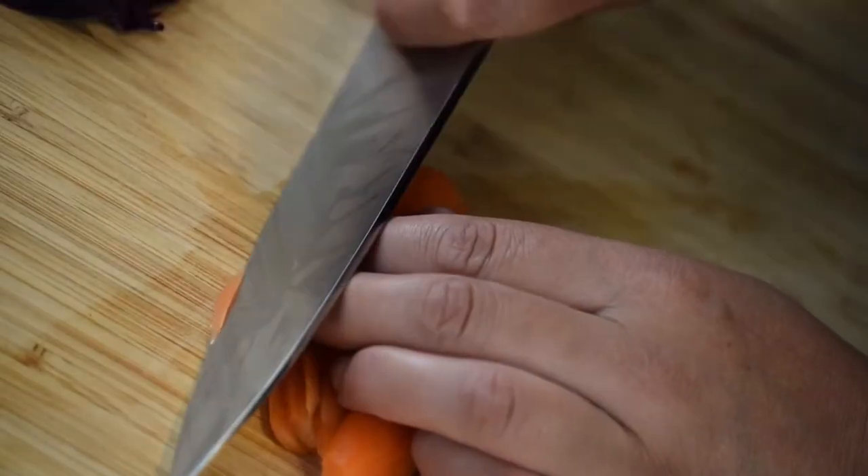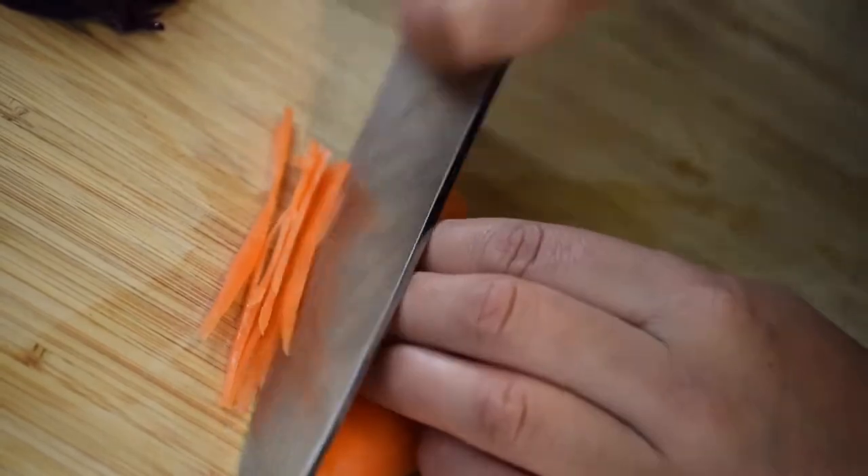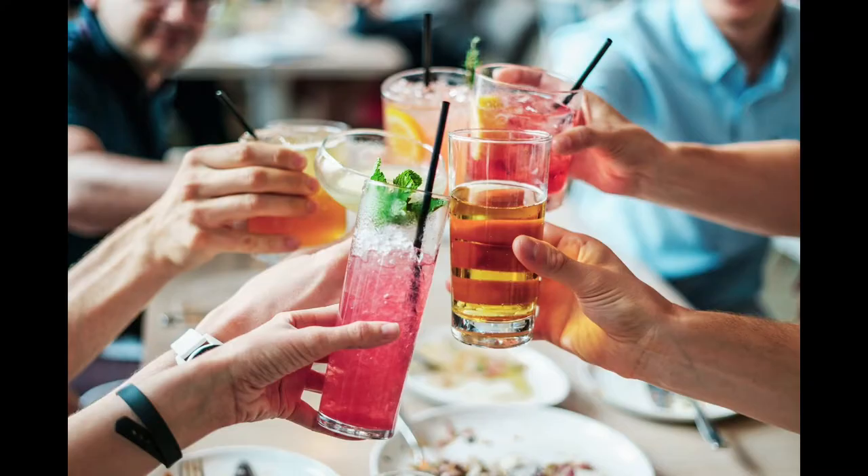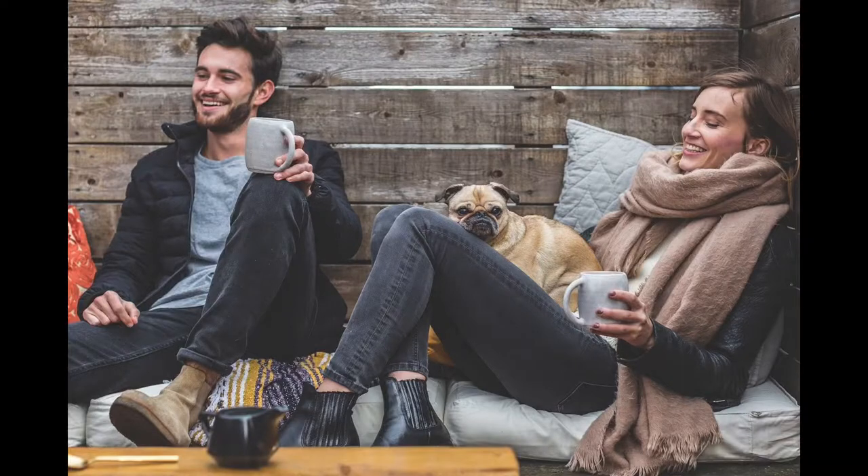For one person, grocery and food expenses are about 200 pounds a month. However, eating out in Durham is very cheap. For example, a nice dinner in a good restaurant can cost less than 10 pounds. This is also true of drinks and coffee — in Durham it isn't uncommon for a cup of coffee to cost just one pound.